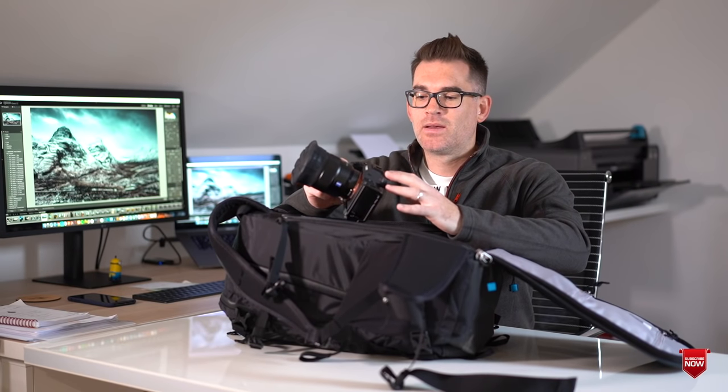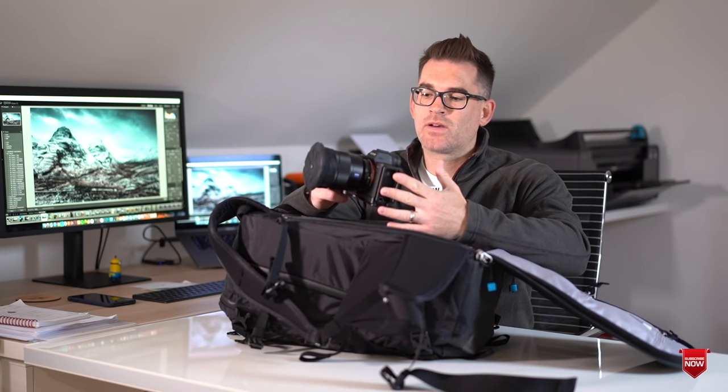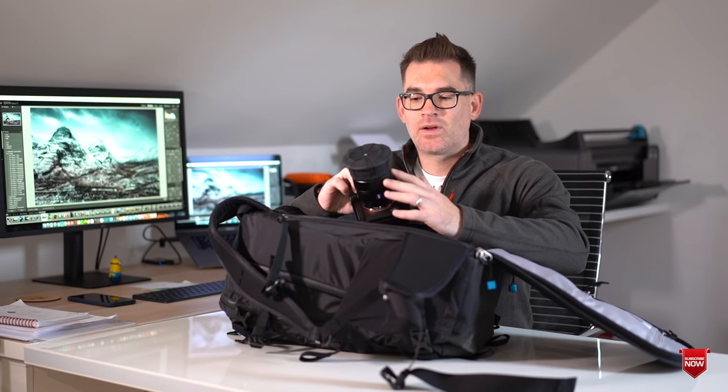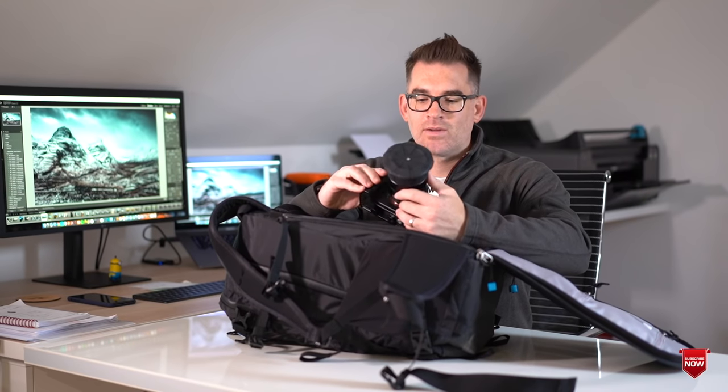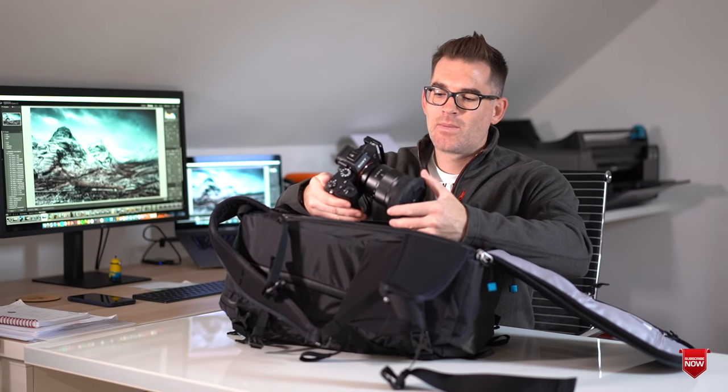That's probably what I'll be shooting with most of the time — for all the landscape stuff. For many of you that have watched my vlogs before, you probably realise I do tend to shoot wide a lot of the time. So the 16-35mm f4 — I'll probably be shooting around the 16mm mark. That's kind of my style; I like to get close and go really wide for my landscapes.